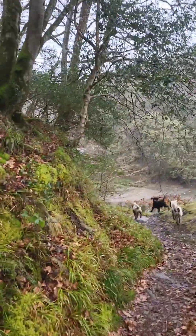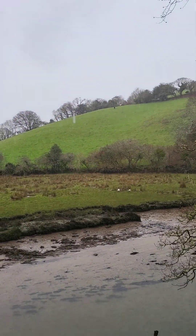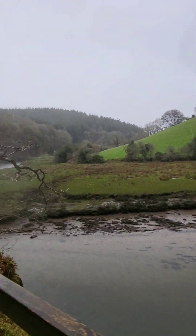Even in the rain, it's lovely. You don't mind being out - and views like this! Look at these Canadian geese, I think they are. Keeping in harness. Just quite beautiful.